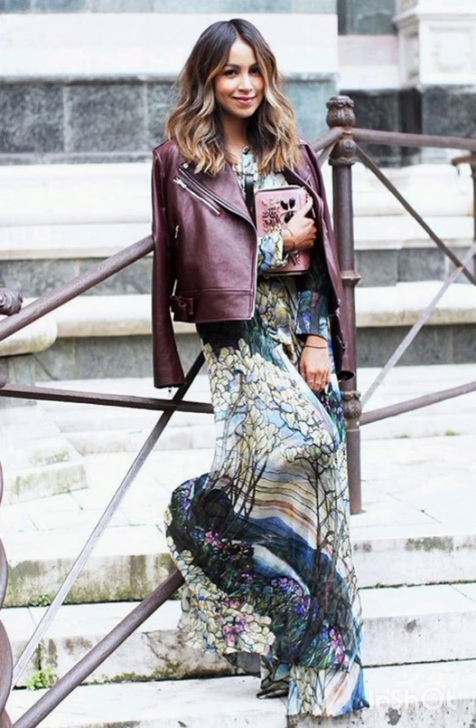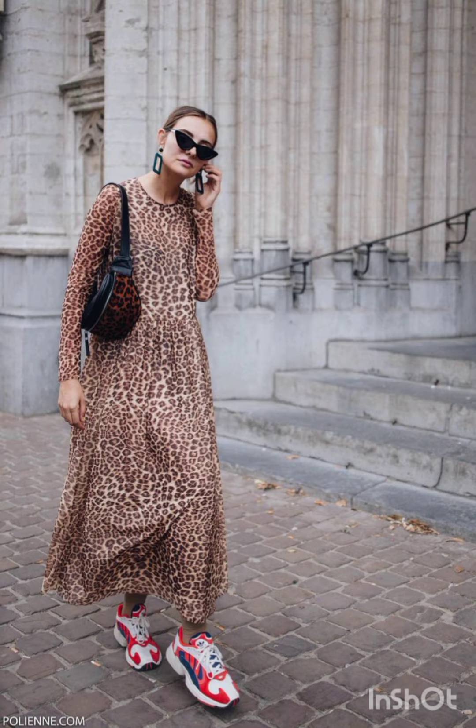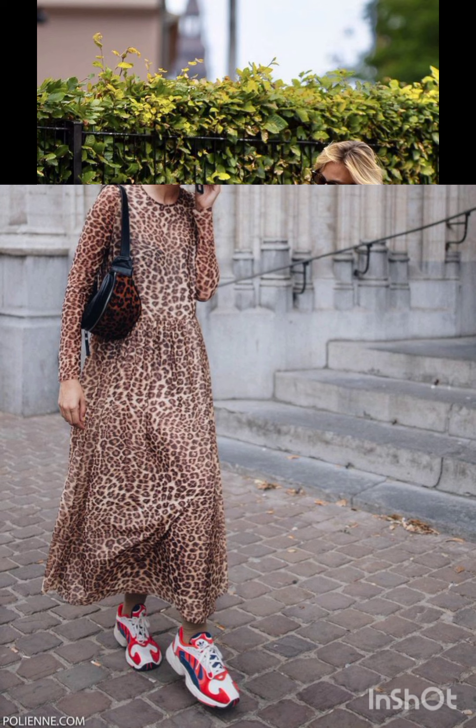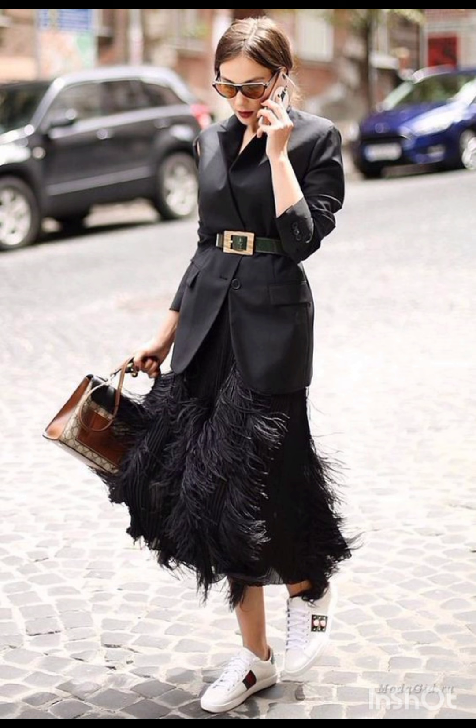Footwear: Melanie's fashion is known for stylish western shoes. Wear your dress with sleek ankle boots or elegant heels to complete the look.